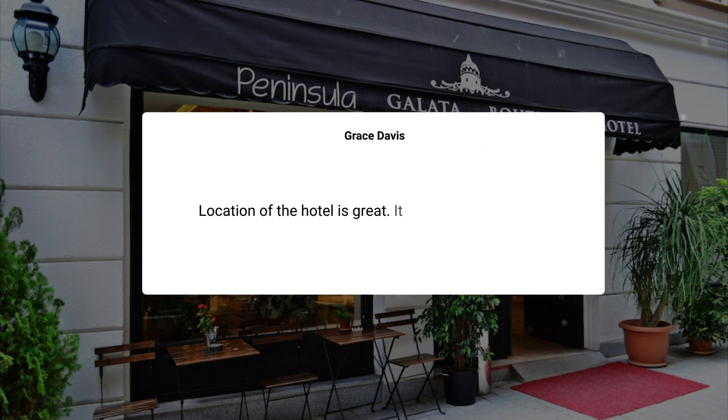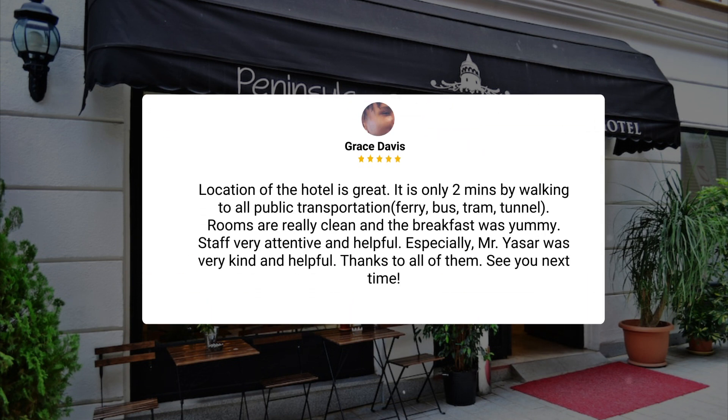Location of the hotel is great. It is only two minutes walking to all public transportation — ferry, bus, tram, tunnel. Rooms are really clean, and the breakfast was yummy. Staff very attentive and helpful. Especially Mr. Yassar was very kind and helpful. Thanks to all of them. See you next time.